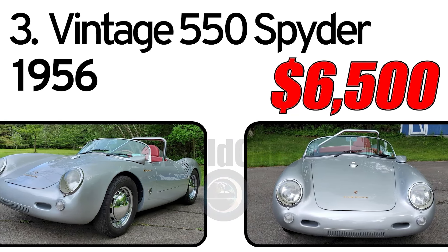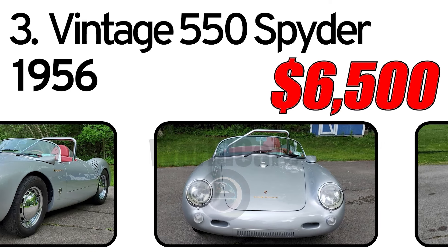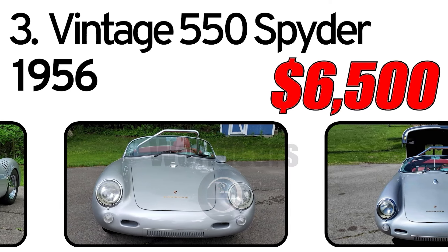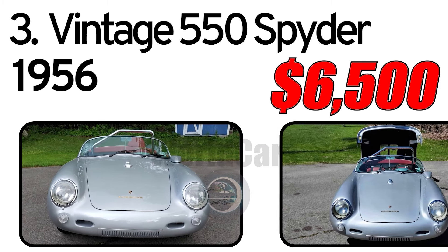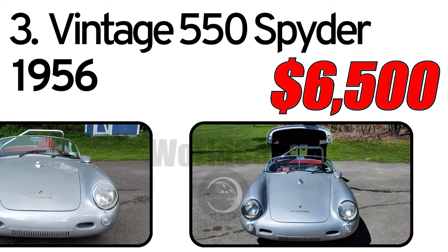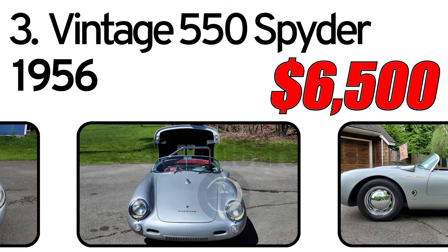Number 3: Vintage 550 Spyder, 1956 year of issue. With a history dating back nearly 30 years, Vintage Motor Cars has built a reputation for crafting accurate-appearing Speedster and Spyder replicas, including this New York-based 1956 Vintage 550 Spyder model, built in 2000 and purchased by the seller in 2011.